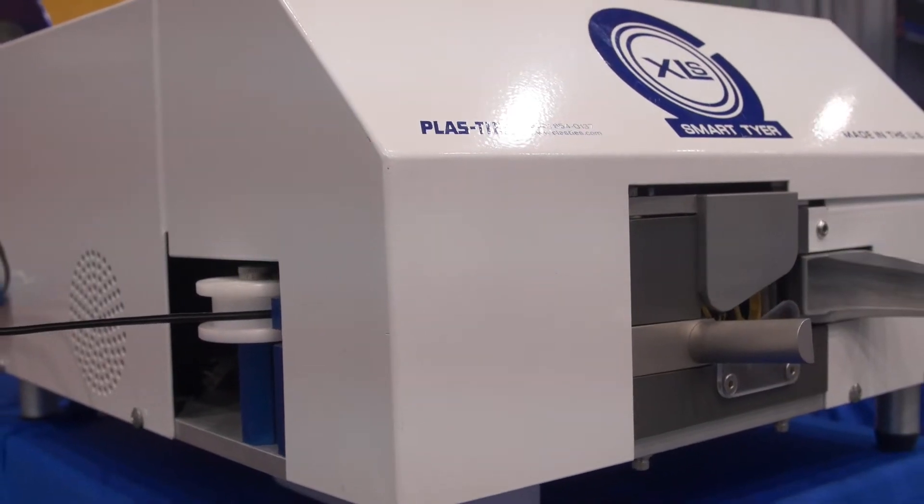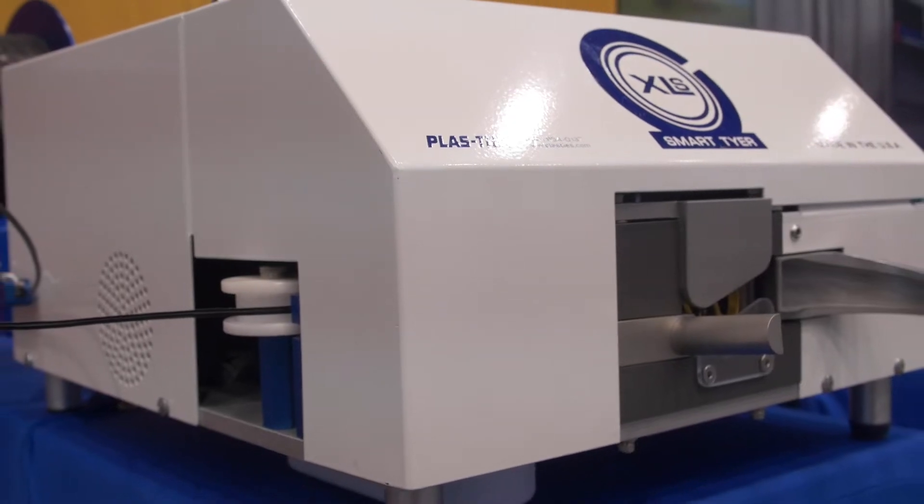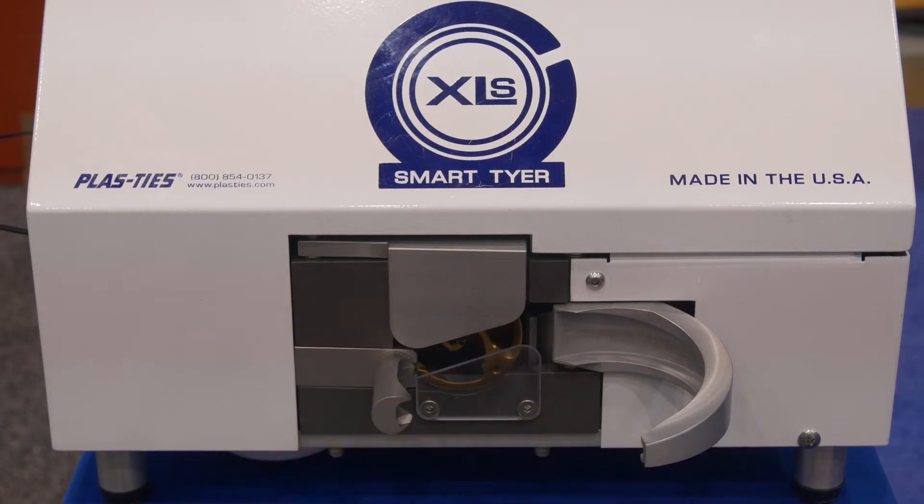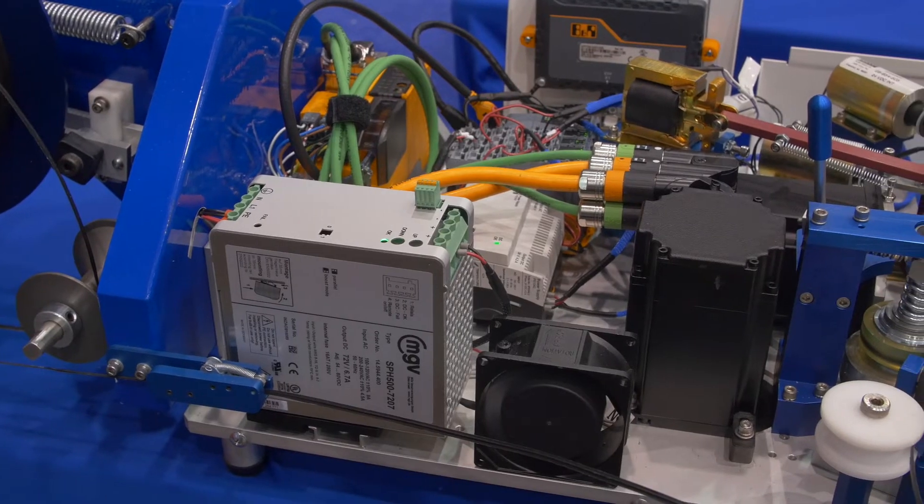Hello, my name is Chad Szabo with Plasties. We are here at PAC Expo 2018 in Chicago showing off our twist tie machines. We are going to be showing specifically our Smart Tire XLS with BNR automation products integrated.